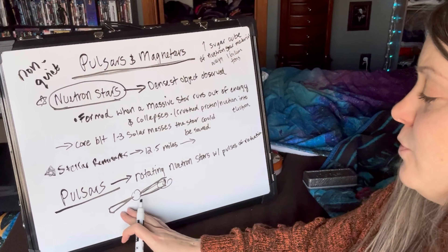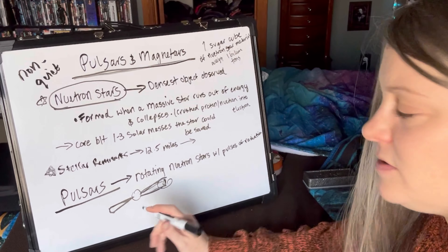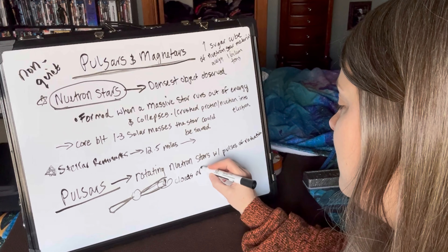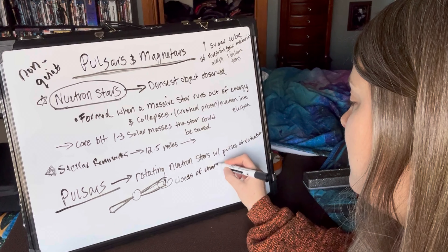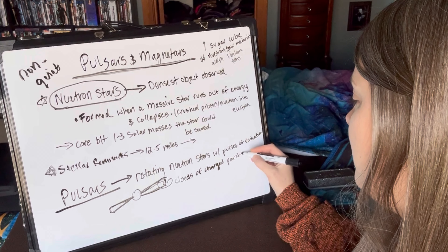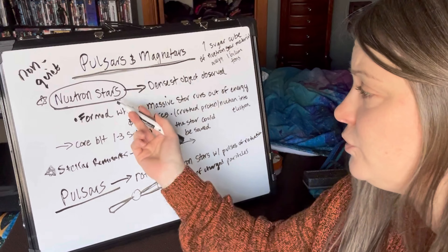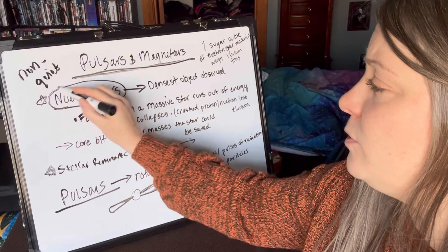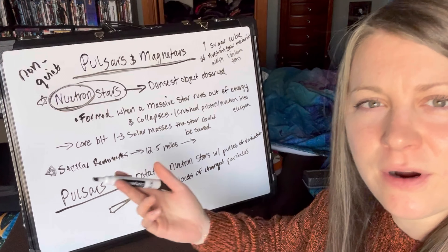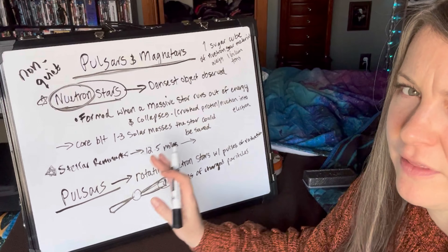There are clouds of charged particles that move along what they call field lines. Neutron stars are composed almost entirely of neutrons — that's why they call it a neutron star, which makes a lot of sense.